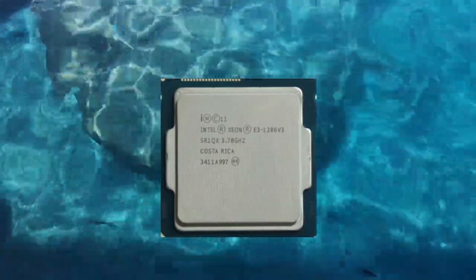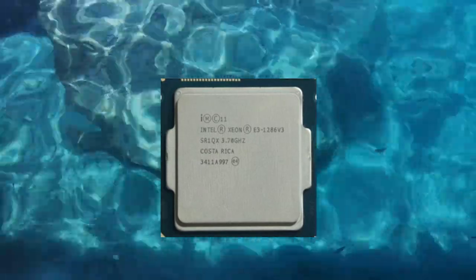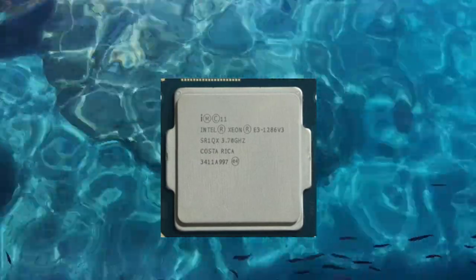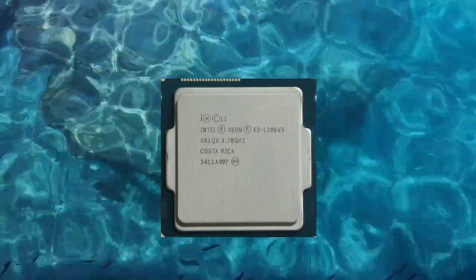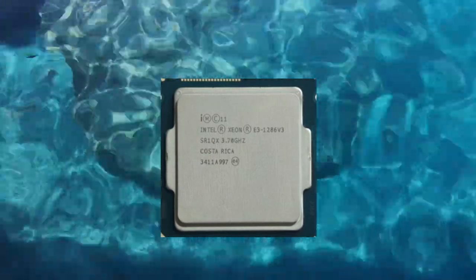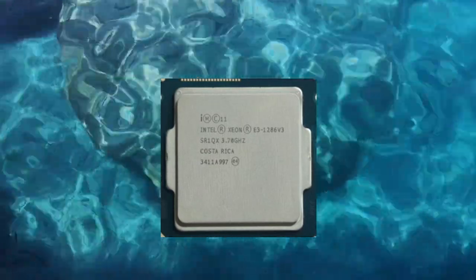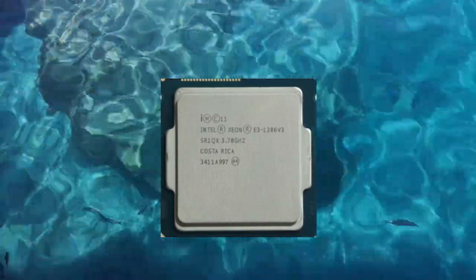Conclusion. The Intel Xeon E3-1286v3 is a high-performance server processor that offers excellent performance and reliability for a wide range of tasks. It is optimized for multi-threaded workloads and applications, making it an excellent choice for server systems and workstations that need to handle demanding tasks.